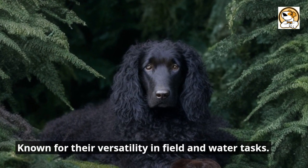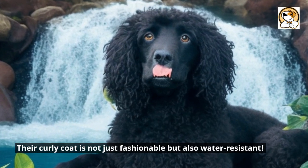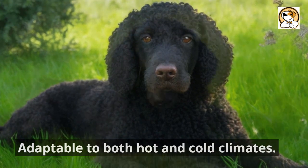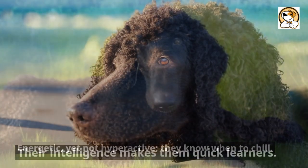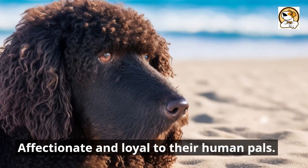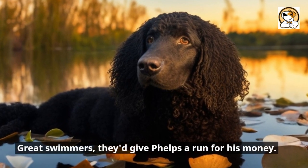Known for their versatility in field and water tasks, their curly coat is not just fashionable but also water-resistant. Adaptable to both hot and cold climates, they're energetic yet not hyperactive — they know when to chill. Their intelligence makes them quick learners, and they're affectionate and loyal to their human pals. Great swimmers, they give Phelps a run for his money.